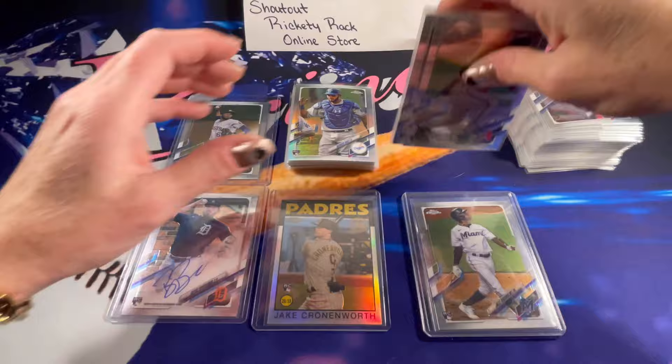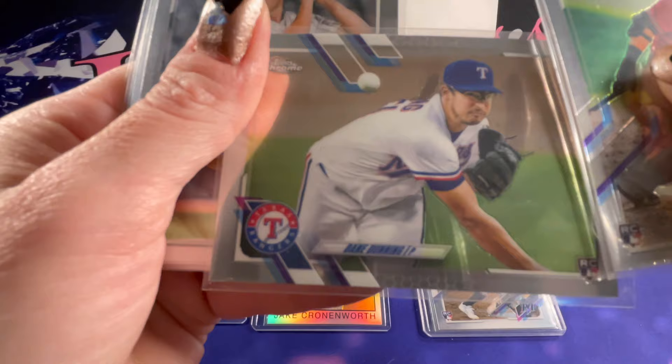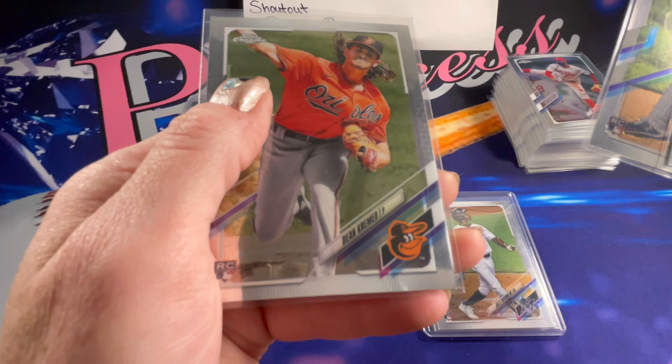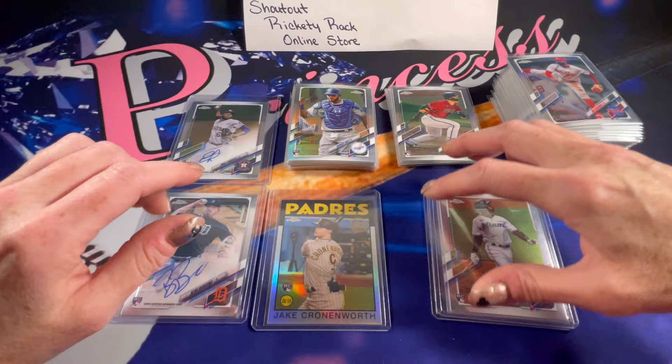For rookies — Jake, if you want any of these top loaded let me know. There's the Dalton Varshaw, Isaac Paredes, Dane Dunning, Garrett Crochet, Clark Schmidt, and Dean Kremer. I did top load the Jazz Chisholm and the Tyler Stevenson. But if you want any of the others top loaded, let me know and I will certainly get those in top loaders right away.